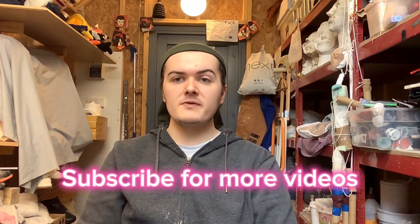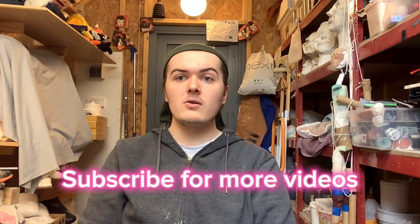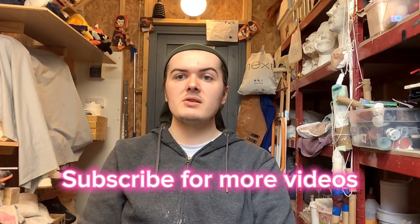So there you have it guys — that's my toy ventriloquist dummy collection. I hope you enjoyed this video. If you enjoy my videos please subscribe for more — I really appreciate it. If you have any questions or anything you want to talk about, please let me know and I'll be in touch. Share this video with your friends and check out my other videos on my YouTube channel. Take care, goodbye.